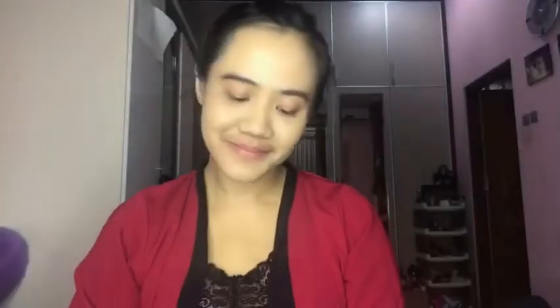Of course I need a good concealer to cover my dark circles, so I'm using the Bo-ing Concealer from Benefit. I'm using the Airbrush Bo-ing Concealer number three — it has a red undertone to counter the dark circles under my eyes.